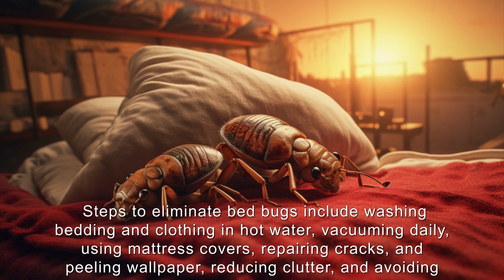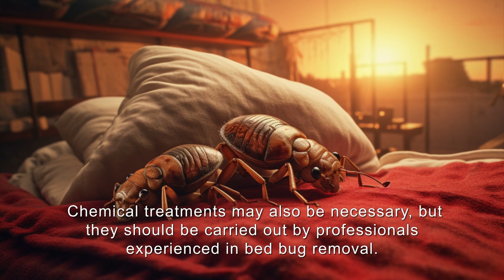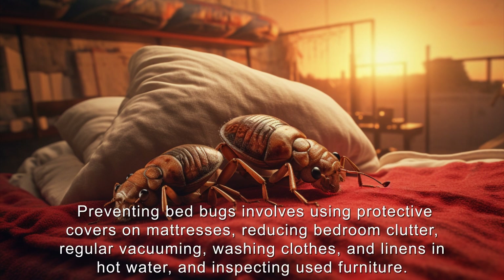Steps to eliminate bedbugs include washing bedding and clothing in hot water, vacuuming daily, using mattress covers, repairing cracks and peeling wallpaper, and reducing clutter. Avoid used mattresses and bedding. Chemical treatments may also be necessary, but they should be carried out by professionals experienced in bedbug removal.